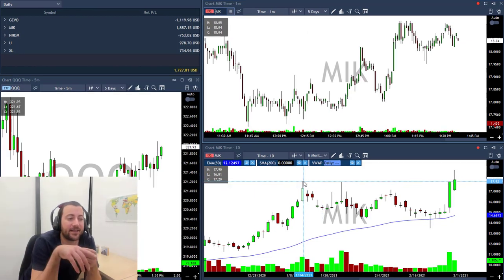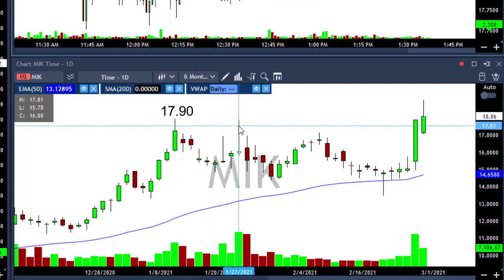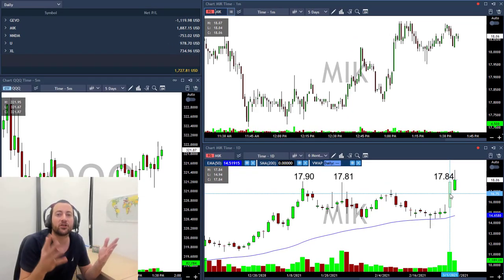The high of this day is 17.90, the high of this day is 17.81, and the high of yesterday is 17.84. So just imagine that you are a short seller — and if you are a short seller, you're probably not someone from the street who just bought Tesla.